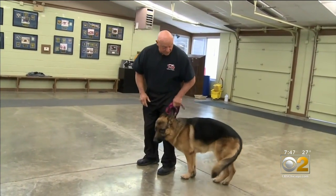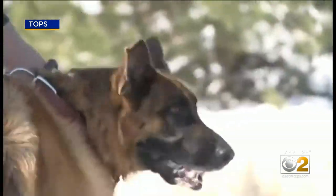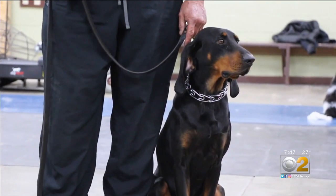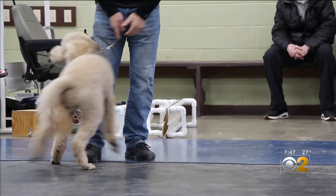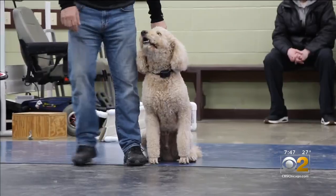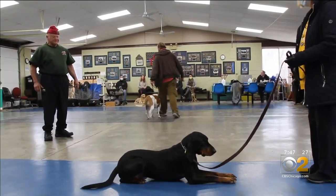Alex Rothicker and his wife Paula train police dogs from many local departments. Today they're working with hound Daisy. There's no quick way to train dogs — it's all about building communication between the owner and the animal. With so many new dogs during the pandemic, some people look for a shortcut.